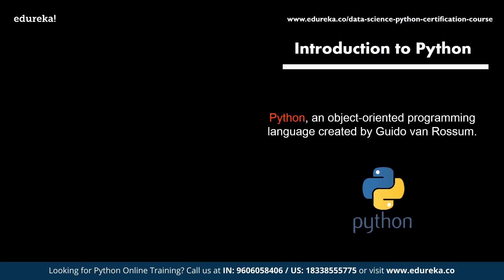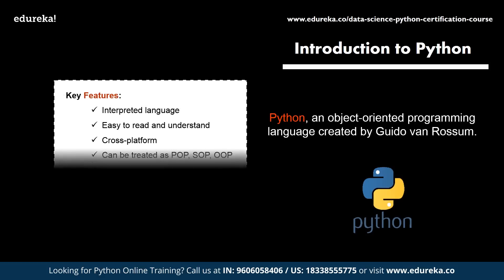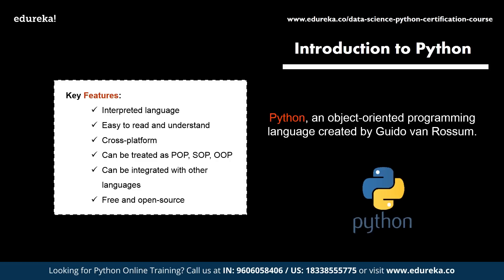The latest version, Python 3.8, was released on 14th October 2019. Python has a huge set of incredible features. It is an interpreted language, meaning instructions are executed directly without prior compilation. It is very readable and understandable. Python is a cross-platform programming language, so code written once can be executed on any platform with minimum or no changes. It can be treated as a structural, scripting, object-oriented, or modular language, and can be integrated with Java, C, or C++. It is also free and open-sourced.